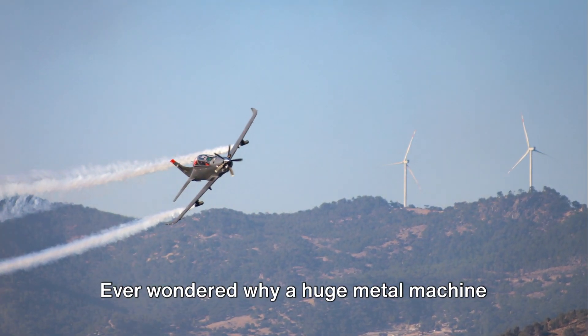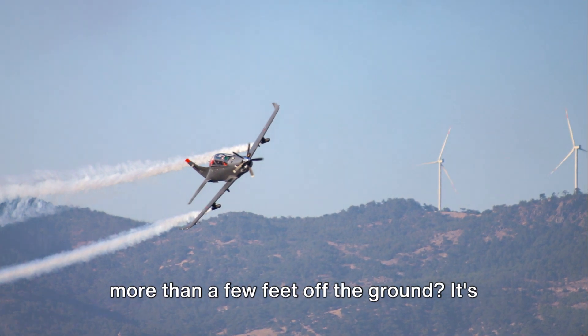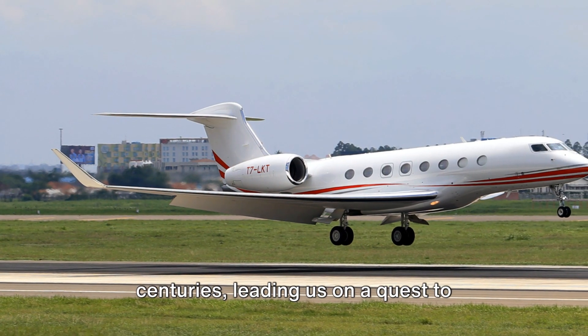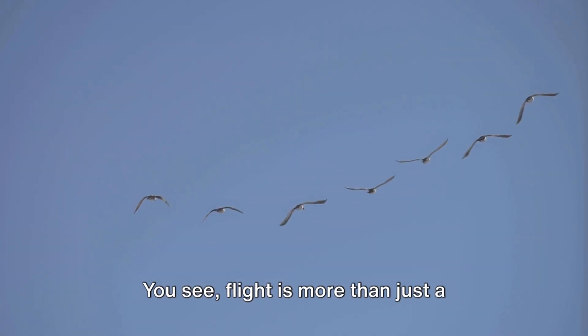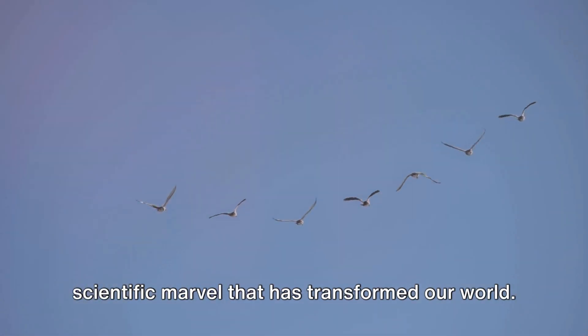Ever wondered why a huge metal machine can soar in the sky while we can't jump more than a few feet off the ground? It's a question that has puzzled humans for centuries, leading us on a quest to understand the intriguing world of flight. You see, flight is more than just a method of transportation — it's a scientific marvel that has transformed our world.